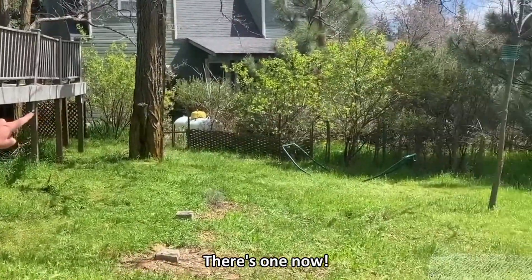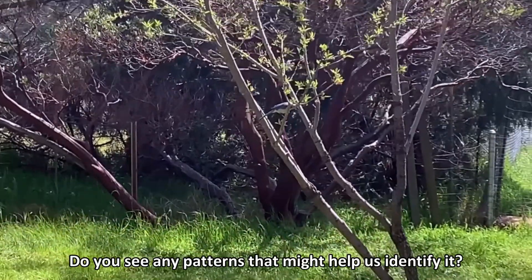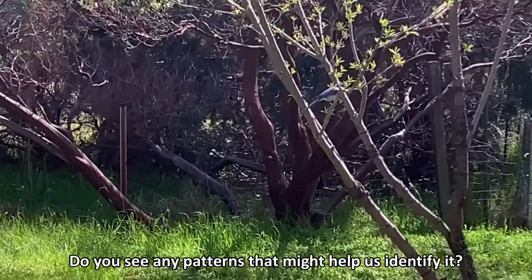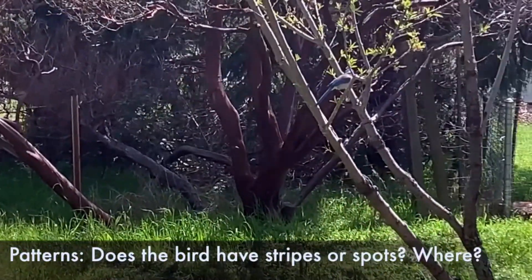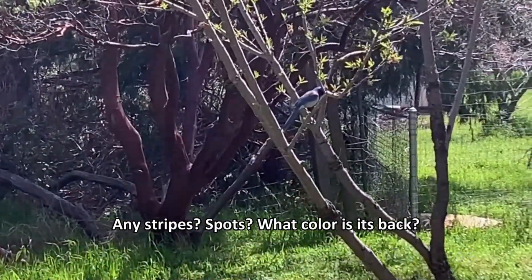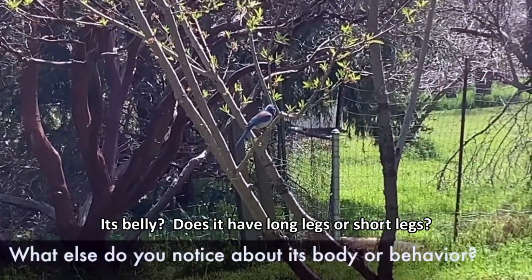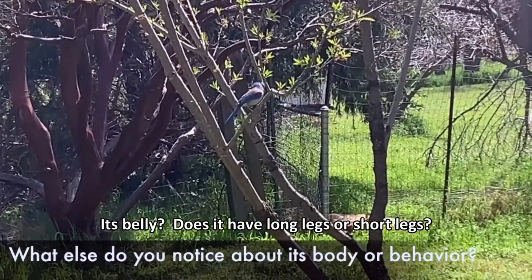There's one now! What colors do you notice on that bird? Do you see any patterns that might help us identify it? Any stripes? Spots? What color is its back? Its belly? Does it have long legs or short legs?